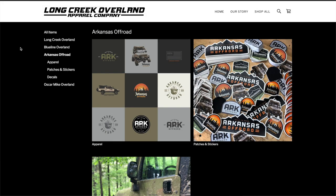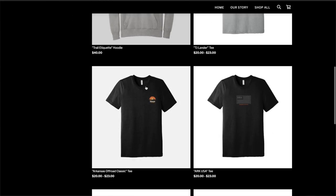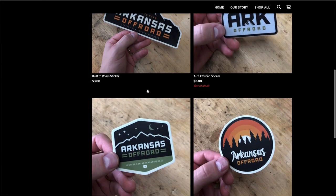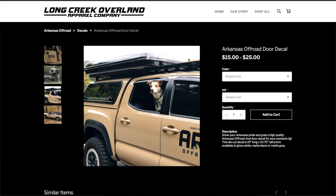Hey, what's up guys? Thanks so much for checking out the video. Before I roll into the video, I wanted to take a second and show you guys my merch. If you haven't been following along, I finally have merch — I've designed a ton of stuff for you guys. We have stickers, window decals, door decals, patches, hoodies, shirts, all that kind of stuff. Please go check that out — the link will be in the description.